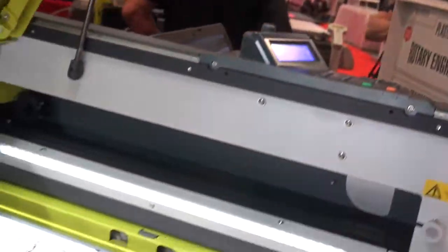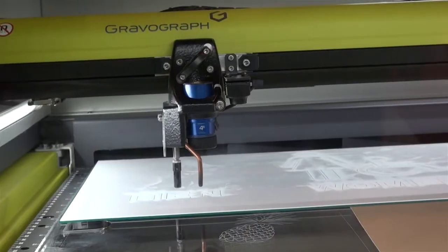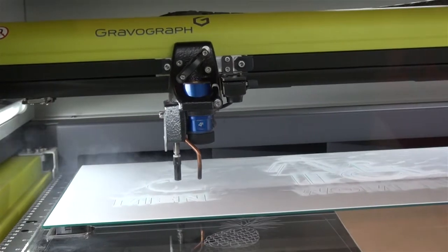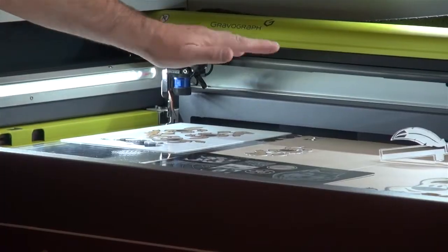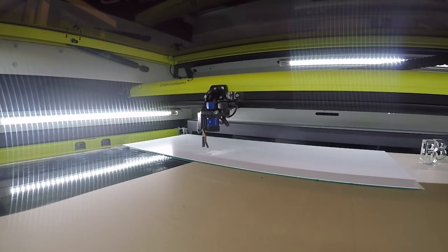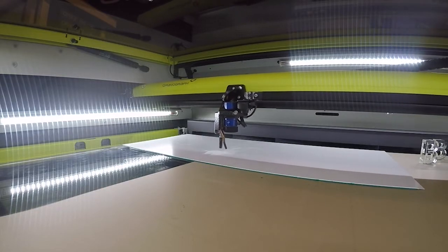We've enhanced the lighting on this laser. We now have LEDs on the top interior of the door as well as along the sides of the laser. In the version 2 enhancements, we've also redesigned the air flow system so that we have nice air flow coming in the door, right across the top of the table and out the back of the laser, to help keep your workpiece cleaner as well as keep the lenses and optics cleaner.